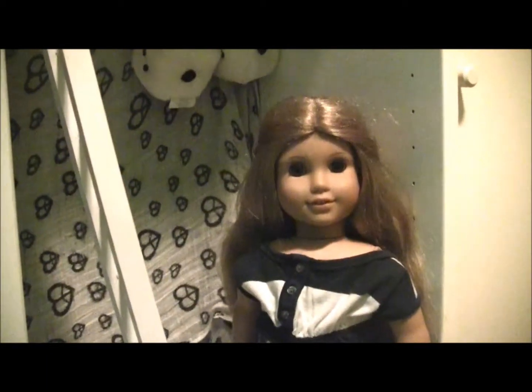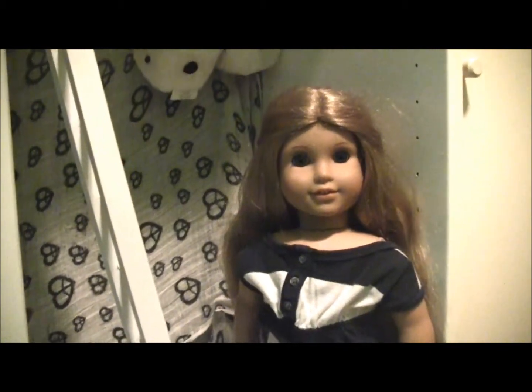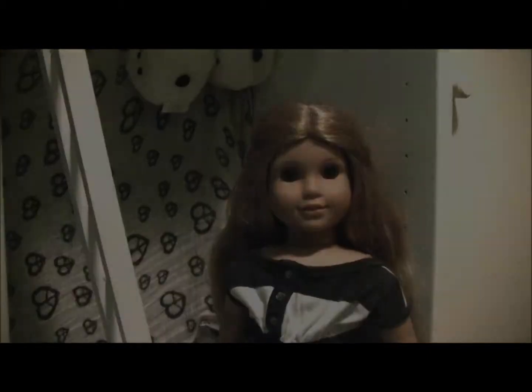So I finally can do Elizabeth's room, and hopefully soon do a house tour when I start getting all her stuff set up. Thanks for watching and I'll be making more videos soon, so stay tuned. Bye!